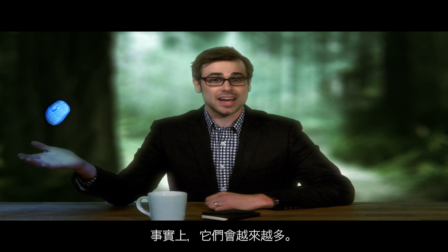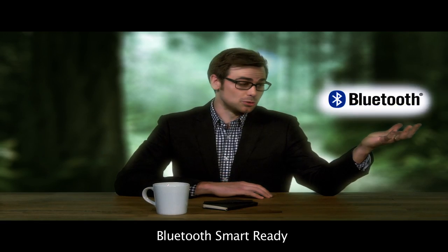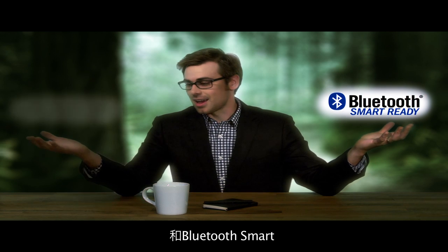Now, rest assured, these little guys aren't going anywhere. In fact, there are only going to be more of them. I'm here to introduce you to two revolutionary new additions to the rich and diverse Bluetooth family you're already familiar with: Bluetooth Smart Ready and Bluetooth Smart.